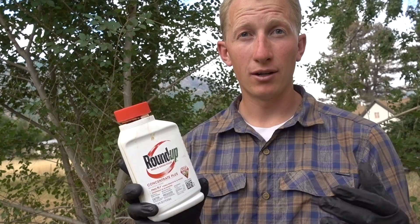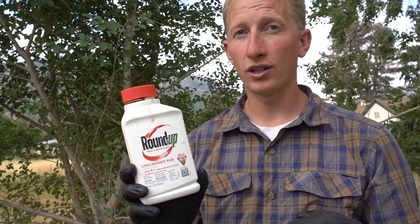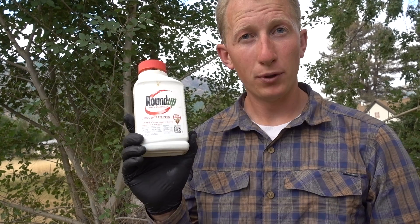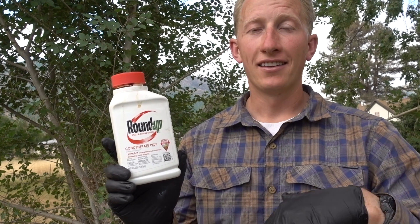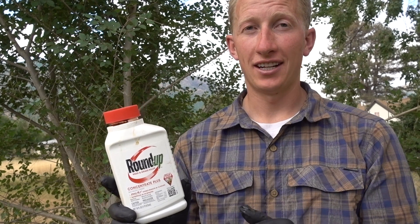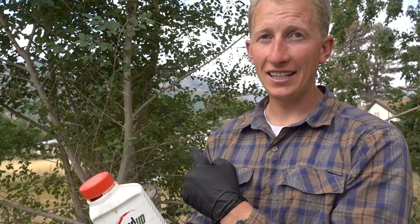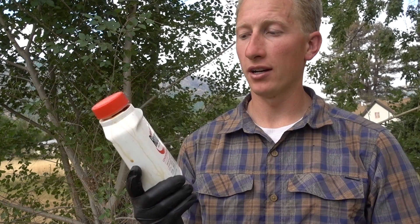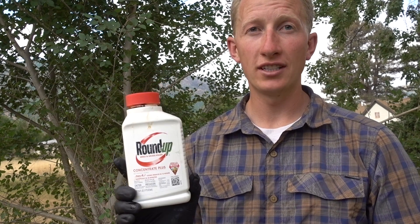But I did find a Roundup recipe that will work and will kill any tree. You put Roundup and two other products together and mix them — that will kill the most hardy trees, even elm trees. I'm going to actually mix this up and make the product with Roundup that actually kills trees.